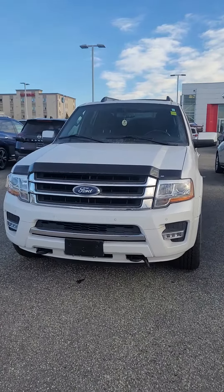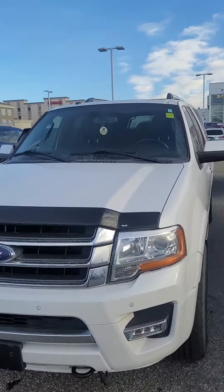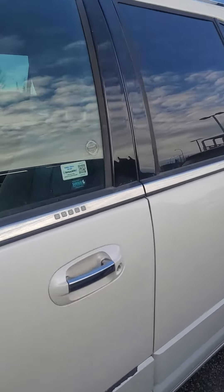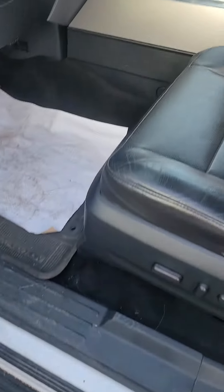All right, this is the 2017 Ford Expedition. Beautiful roof rails on top. I cannot open the hood because the hood is far too close. Really nice running boards that come down.